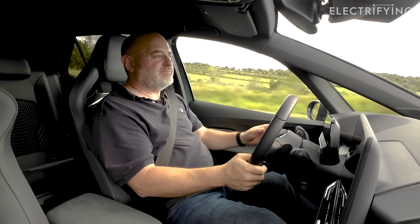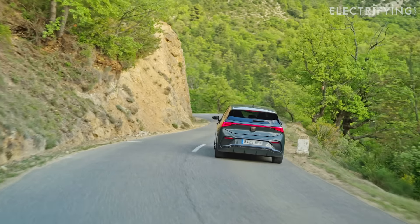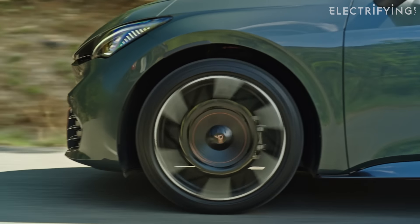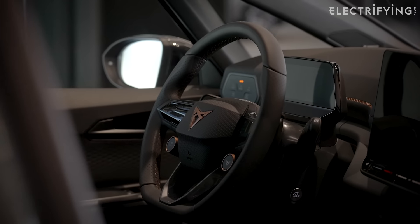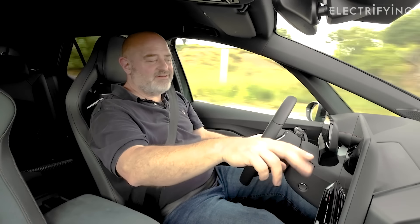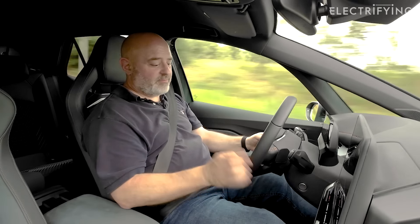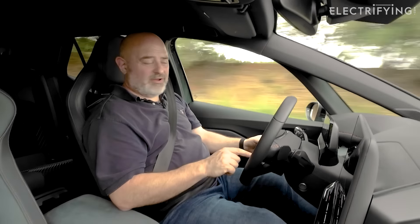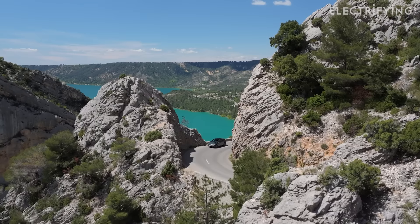Unlike most electric rivals with this sort of power, the Born VZ isn't four-wheel drive. All that power comes from the rear motor and goes to the back wheels, which means the front wheels don't have to do anything but point in the right direction — so the steering feels really natural and responsive. On the steering wheel, I've got two little buttons which scroll me through the drive modes. I don't have to go through 17 different menus to get there. There's also this button on the right-hand side with the Cupra logo, and if I press that it takes me straight to Cupra mode, which gives me faster throttle response and more positive steering.